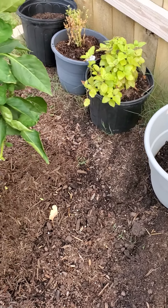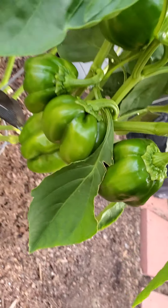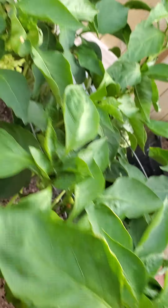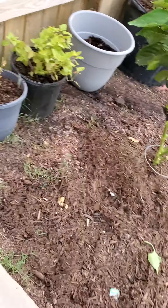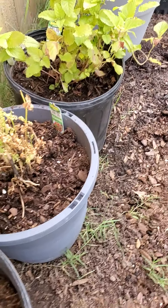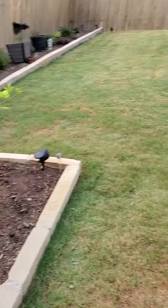Got the lemon balm, and I've got my little pack of bell peppers going. The cilantro is over here now next to the lemon balm so it'll get some more shade. But that's it, guys.